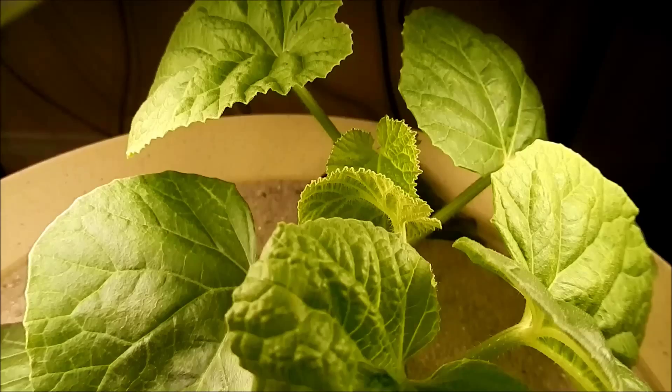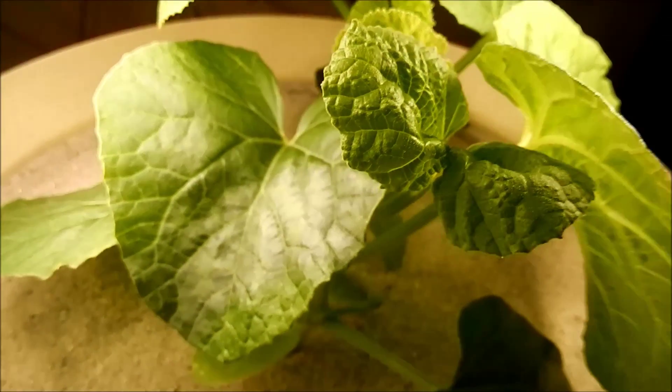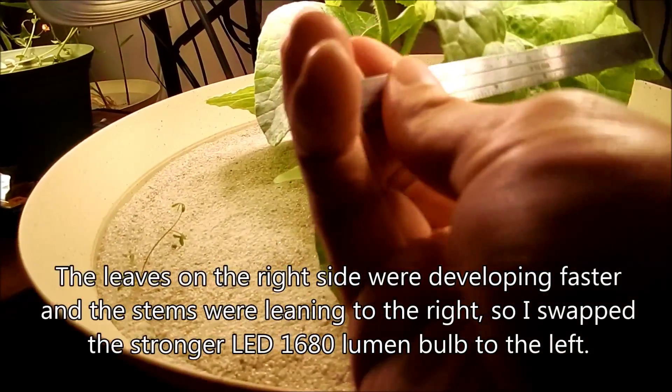Although the problem you have with indoor lights is you've got to put them as close to the leaves as possible without burning them. In this case, I'm not really worried about that.